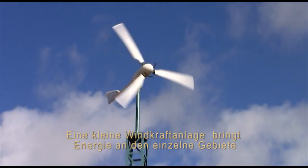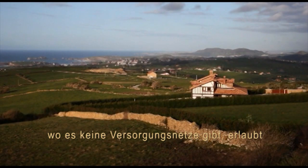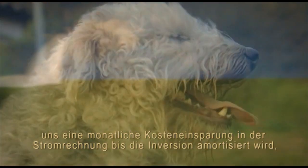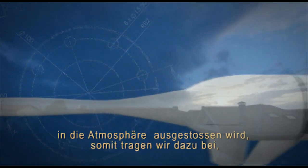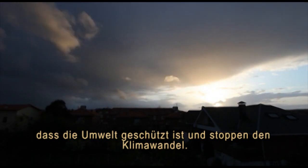A small wind turbine carries the energy to isolated places and in places that have electric grids. It can save money each month in your utility bill. Moreover, each wind turbine avoids dumping tons of CO2 into the atmosphere, taking care of the environment as well as stopping climate change.